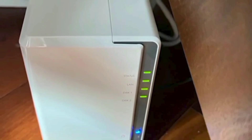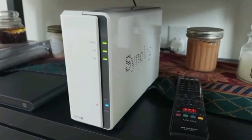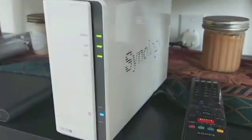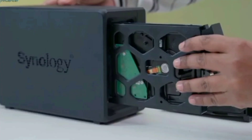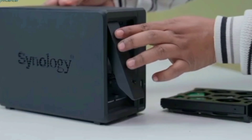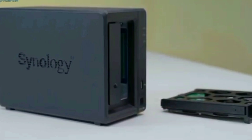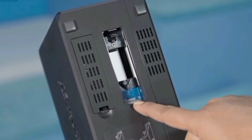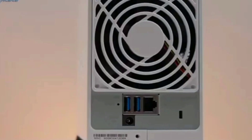The DS223J comes with a two-year warranty, ensuring long-term reliability. It supports SATA devices only, providing robust and efficient storage solutions. Check the product specification page for compatible software and applications to tailor the NAS to your specific needs. In conclusion, the Synology DiskStation DS223J is an excellent choice for anyone looking to secure their data, with its secure private cloud, easy sharing and syncing, comprehensive data protection, and user-friendly support.